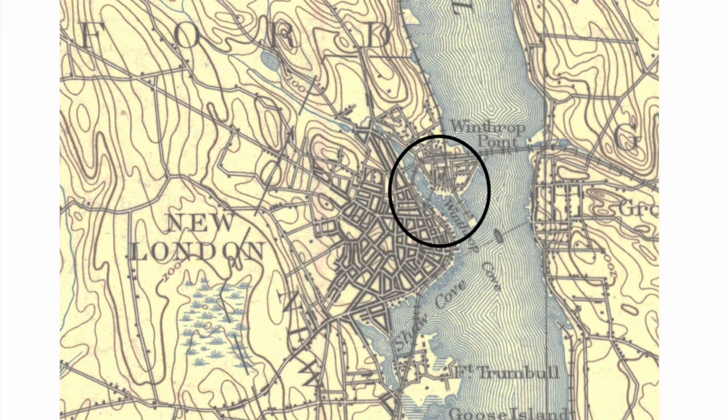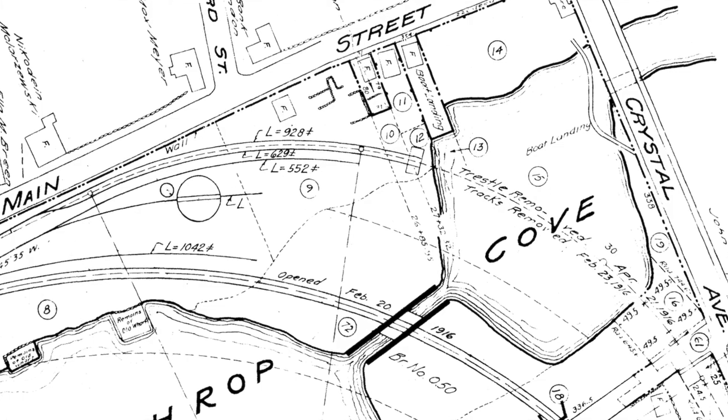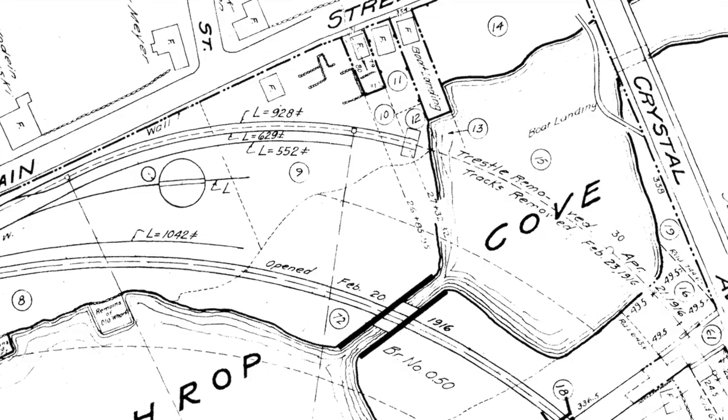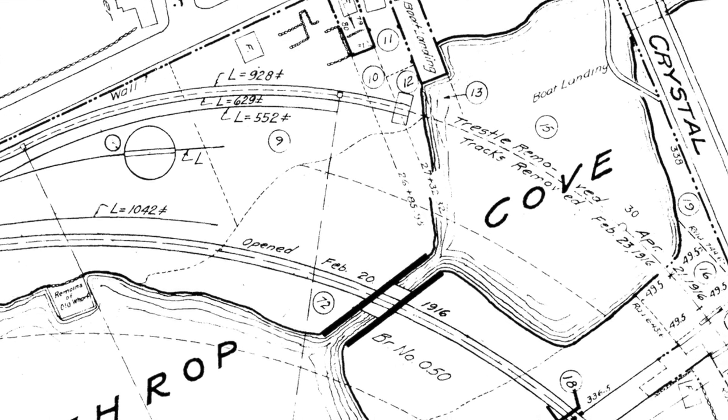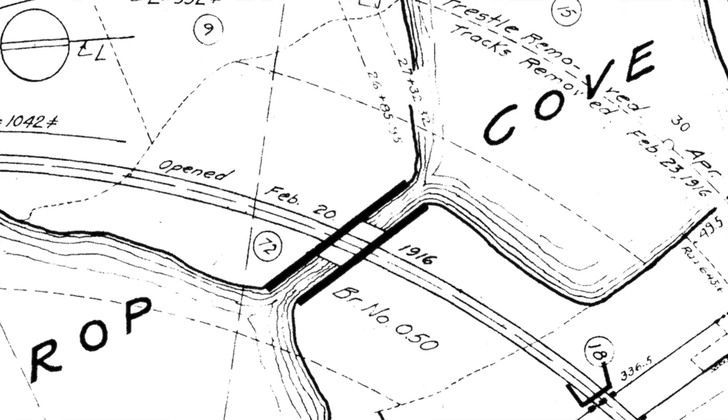In this 1890 map, we can see the tracks of the rails from New London, across Winthrop Cove, up the west side of the Thames River, and those that pass southwards across Shaw Cove. The track to the Thames Bridge, across Winthrop Cove, had a trestle across the water that was removed in April 1916, being replaced by a new track having only a small bridge over the inlet.